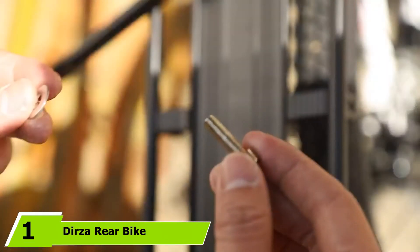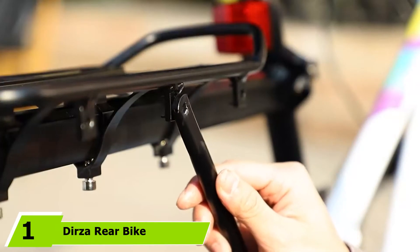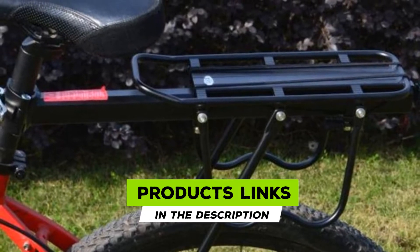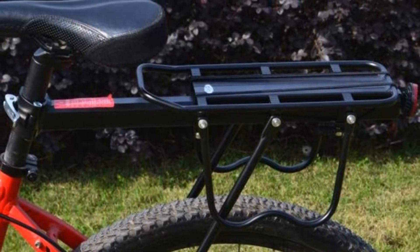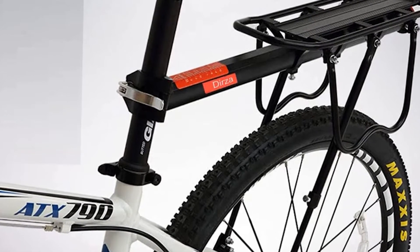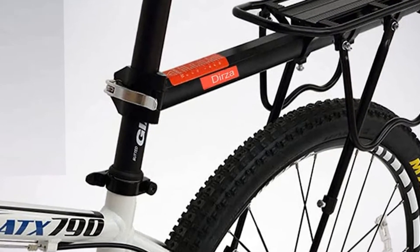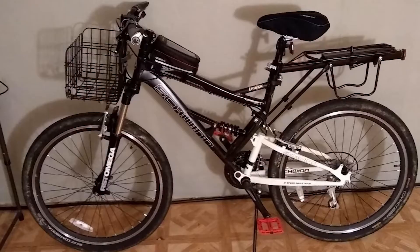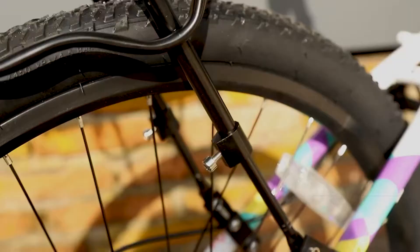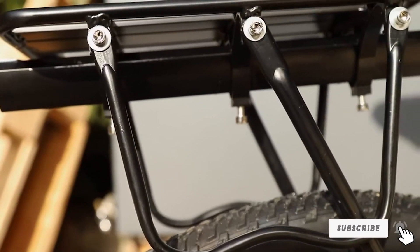At the first position of our list, we have the Durser Rear Bike Rack Bicycle Cargo Rack. Made from heavy-duty aluminum alloy, it is known for its durability, reliability, and ability to carry large items. Easy to set up, it features a quick release mechanism at the seat post and comes with all the necessary tools and instructions for installation. Light in weight and sturdy, it can carry up to 115 pounds of weight with ease. Designed with an adjustable frame, it features a sturdy shelf and rods at the bottom that fits almost all types of bicycles. Thanks to its W-shaped bars, it prevents the pannier from touching the tires, keeping them secured.